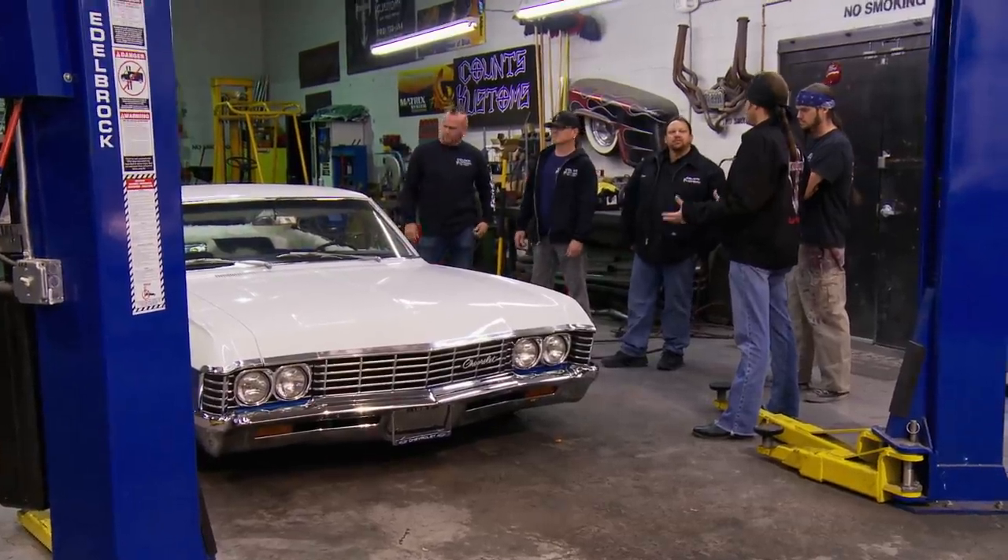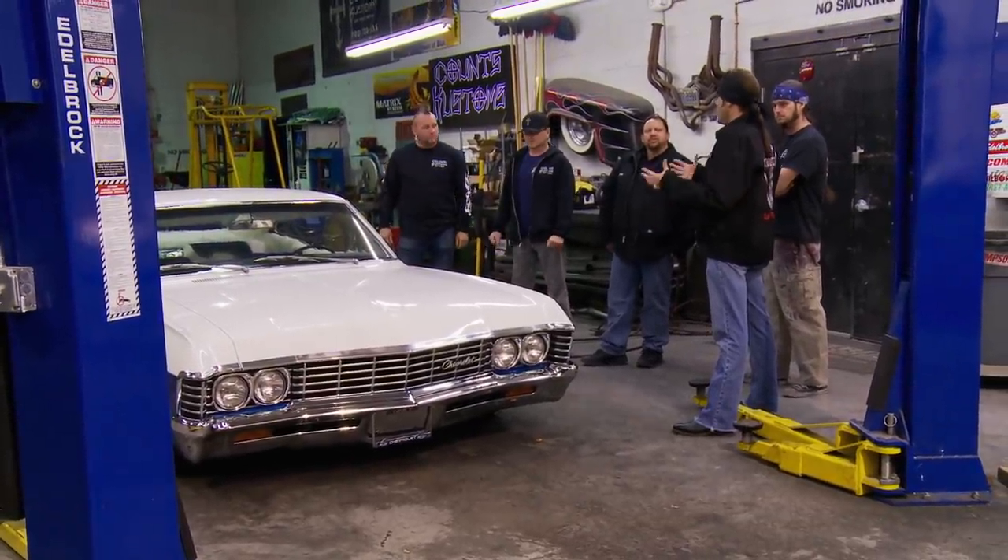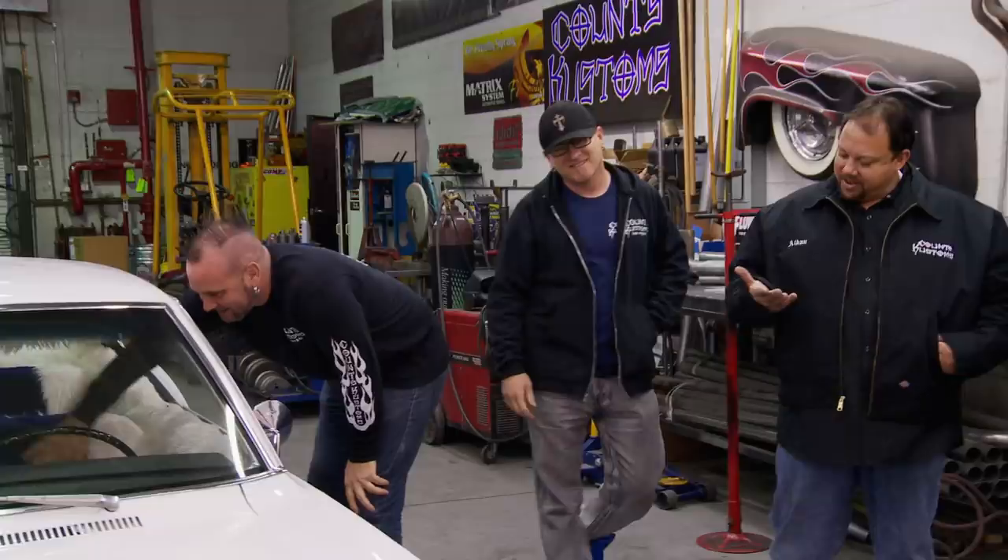This car is a '67 Impala, clean as a pin. And this car has been in the area for a while. Actually, Paul, our upholsterer, did the interior on this car. I like it. Wow. Looks like Mike's wardrobe blew up in there.